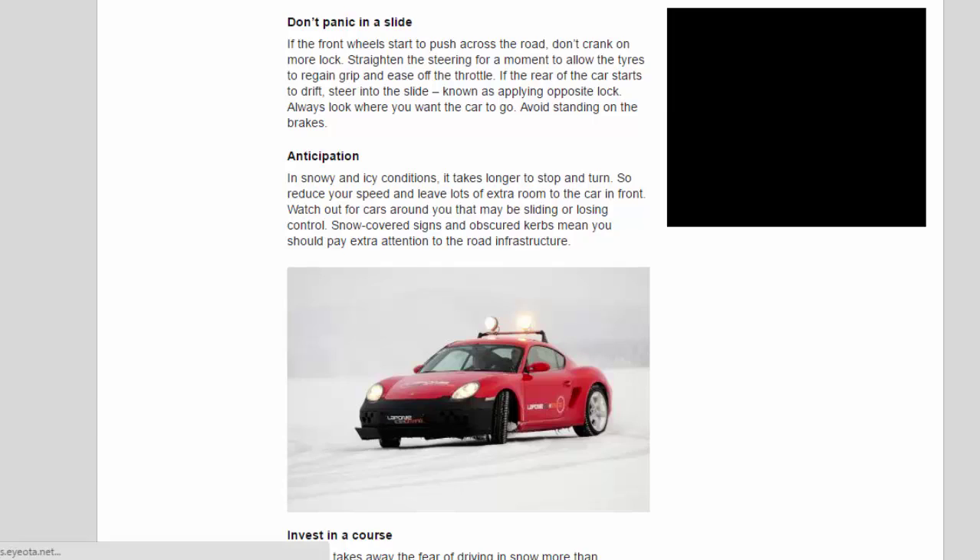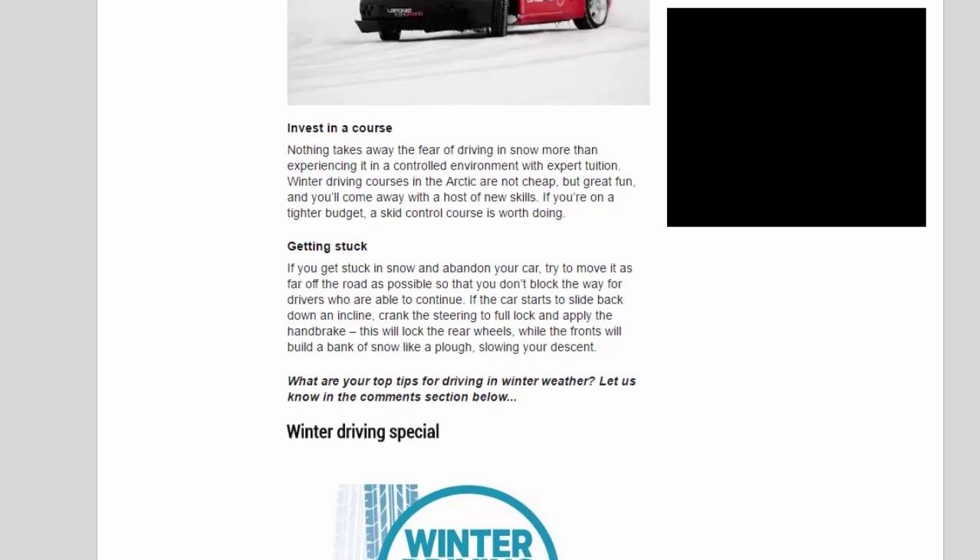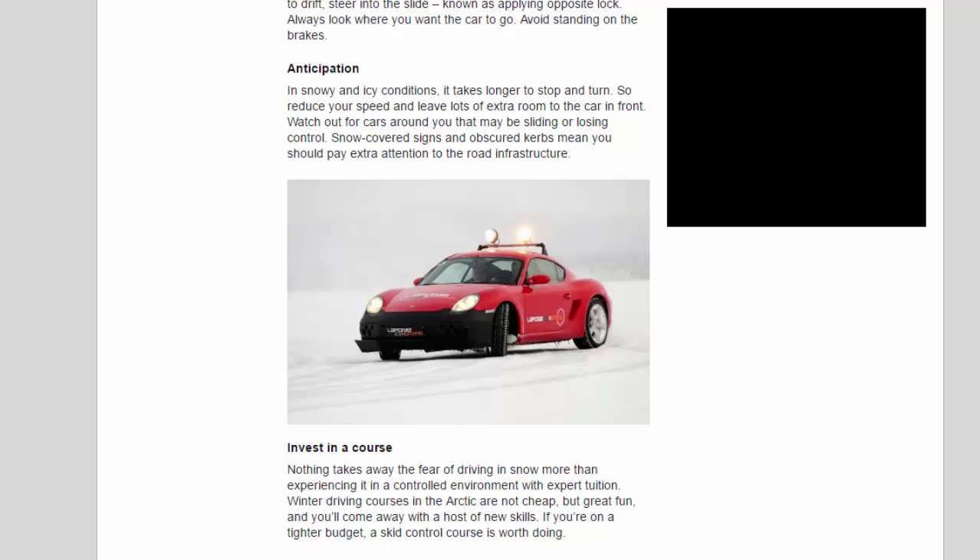Anticipation is key in snowy and icy conditions. It takes longer to stop and turn, so reduce your speed and leave lots of extra room to the car in front. Watch out for cars around you that may be sliding or losing control. Snow-covered signs and obscured curbs mean you should pay extra attention to the road infrastructure.